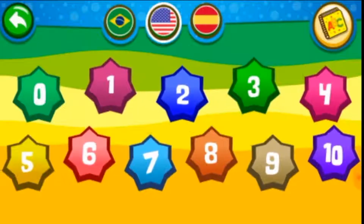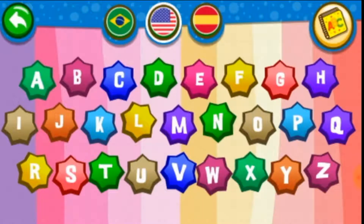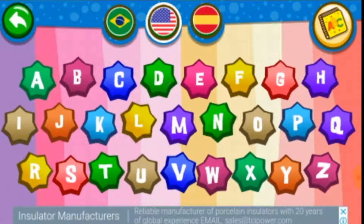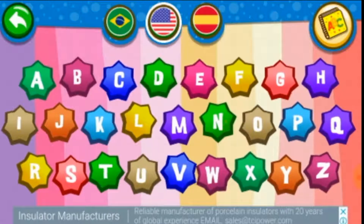Let's try the one two three: zero, one, two, three — very good, this is fun! Five, six, seven, eight, nine, ten. Beautiful! Let's try the alphabet: A B C D E F G H I J K L M N O P Q R S T U V W X Y Z. Very good!